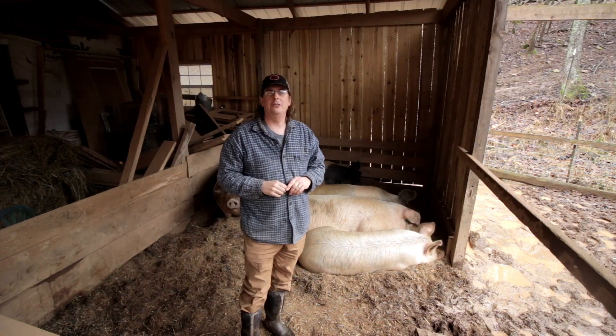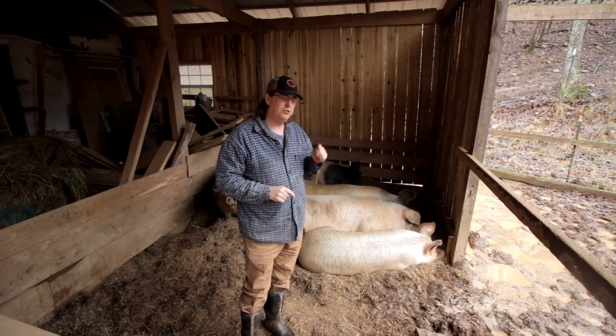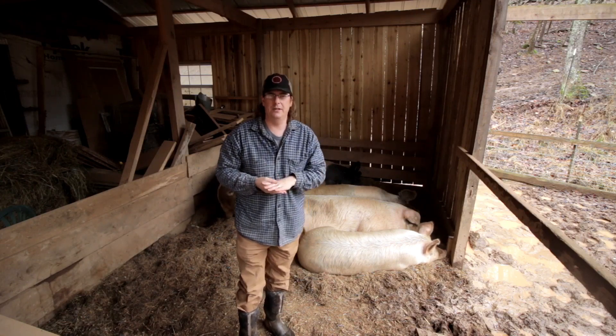Hello everybody, welcome back to Red Tool House. Guess what? It is still raining. It is the monsoon season, evidently.